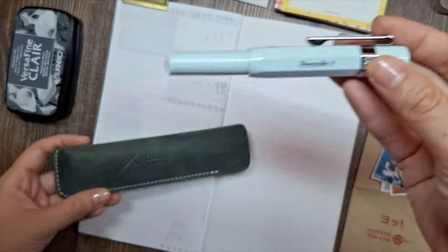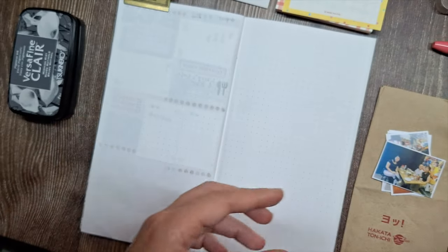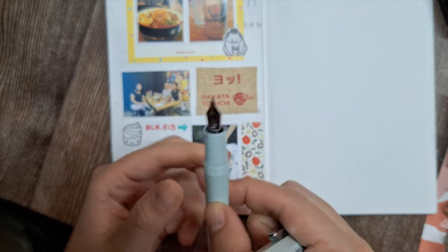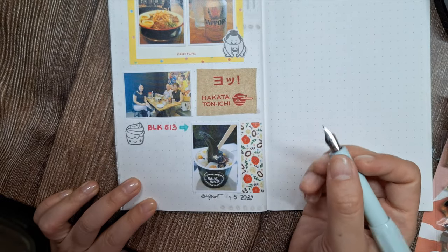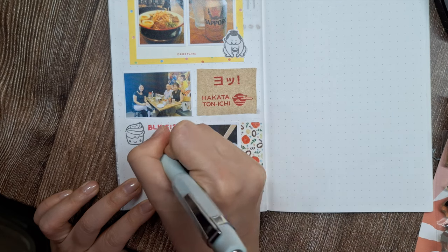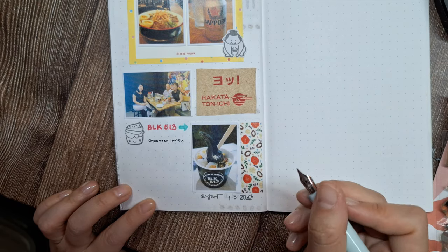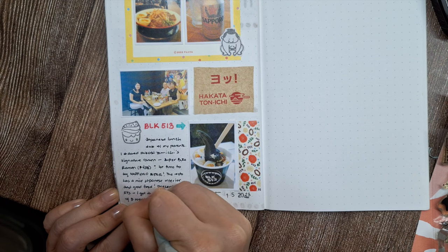Now that we've embellished our page, it's time to add the journaling text. I'll use my Kaweco Skyline Sport Mint Fountain Pen in extra fine nib with Lamy blue-black ink to write the rest of the journaling text describing our experience that day. I like using a fountain pen for the smooth, fluid writing it produces. When journaling about our lunch date, I'll briefly mention some key highlights to complement the vivid visual memories captured through the photos. Just a few concise sentences are enough to set the scene and capture the essence of the experience.